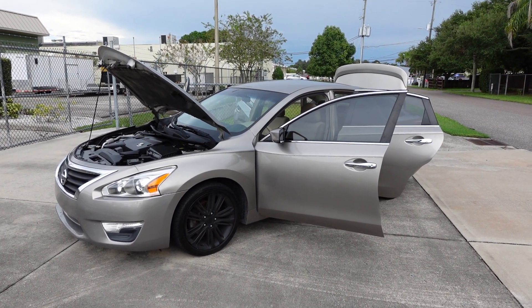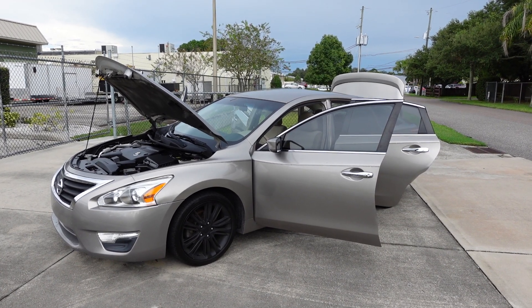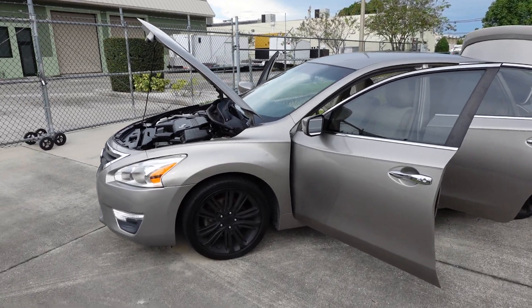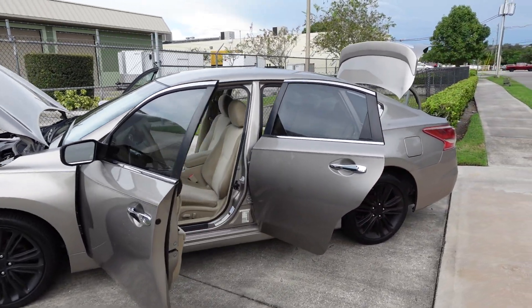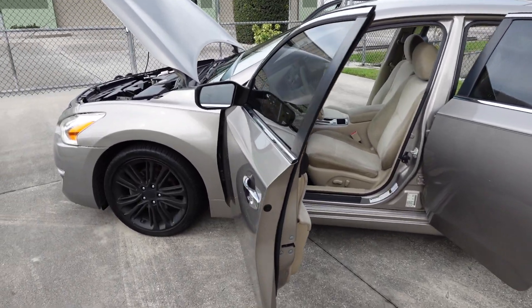Good afternoon YouTube, here's Nick from Meticulous Motors. Here for sale today we have this beautiful 2013 Nissan Altima — this is the 2.5 S sedan model. It has upgraded aftermarket wheels, newer tires, and a nice clean condition.